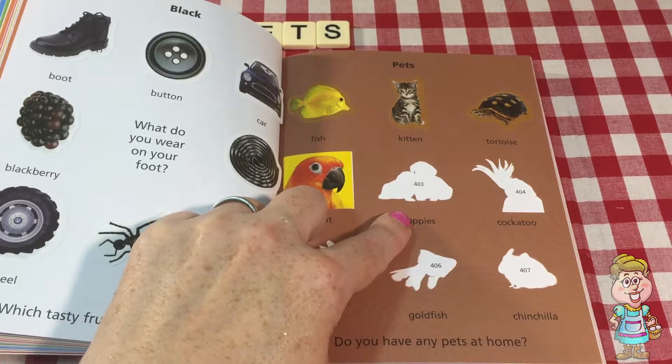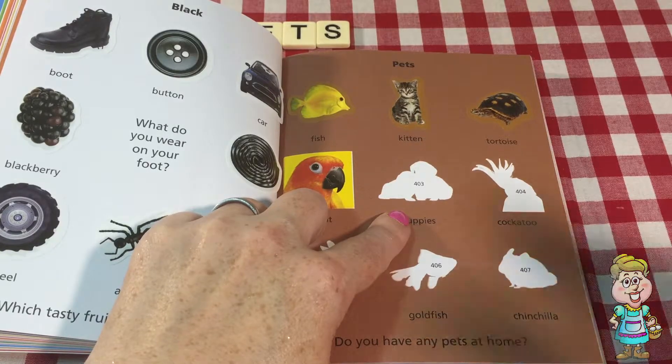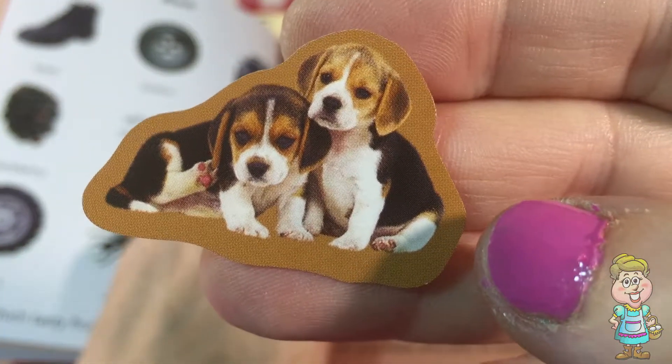The next one is puppies. Oh, I love puppies too. They're so cute. Look at those cute little puppies.